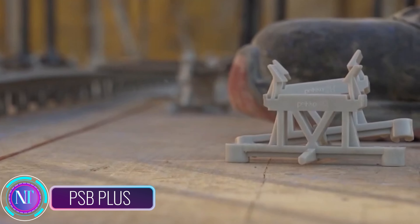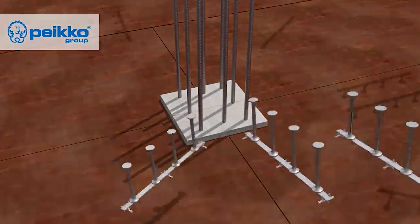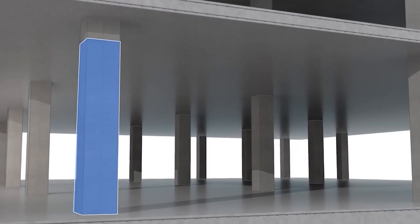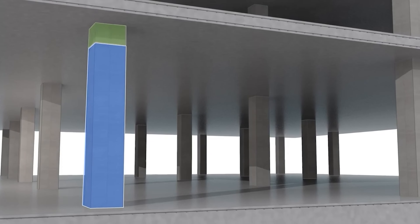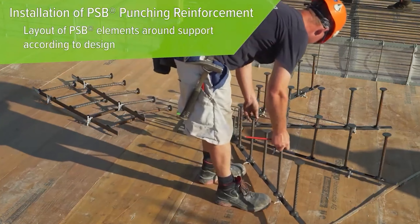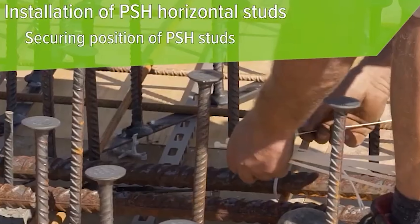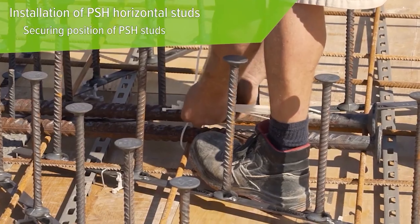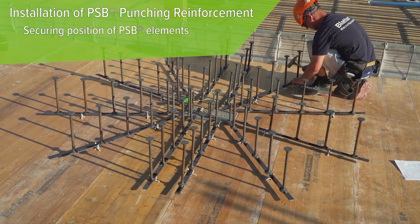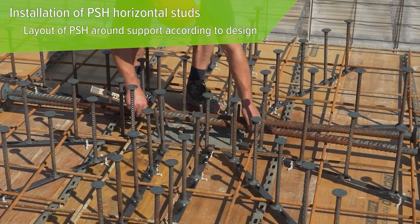Let's explore an innovative solution from Finnish PCO Corporation — PSB+, a game-changer in reinforcing concrete slabs. By using vertical PSB posts and horizontal PSH posts, this straightforward yet powerful method significantly enhances the slab's resistance to shear and pushing forces, ensuring structural integrity. The size of these supports is chosen based on factors like concrete strength, making it a tailored solution for every project. These supports are lightweight, allowing a single builder to install them without heavy machinery.